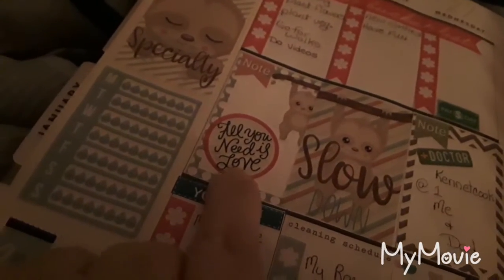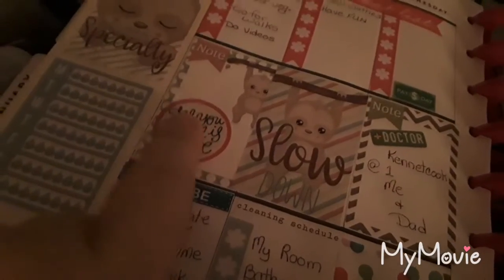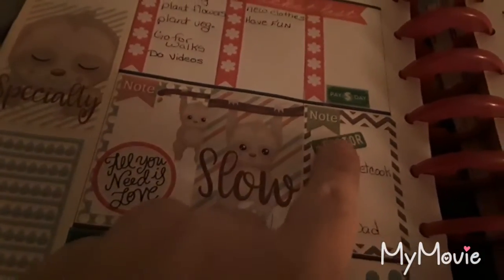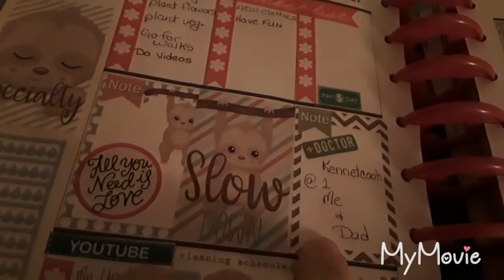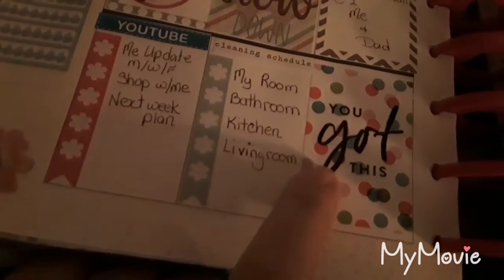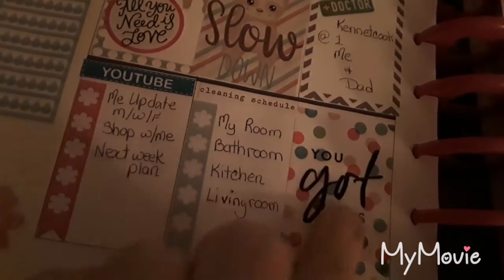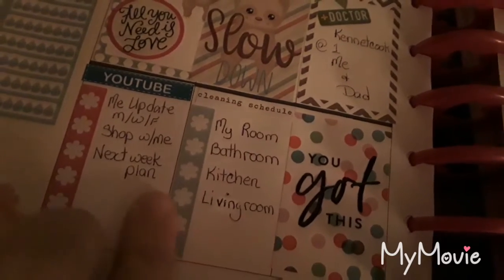And this is, I believe, out of the seasonal one — the seasonal Mambi book. And then a little slowdown. My dad and I both have a doctor's appointment on Wednesday. And then this background sticker and this sticker were both out of the Mambi books.